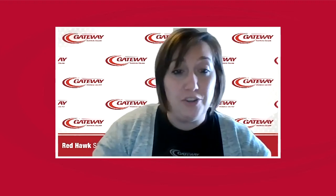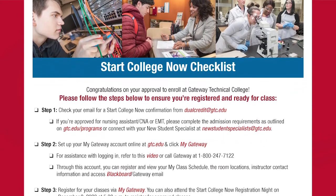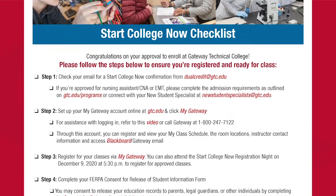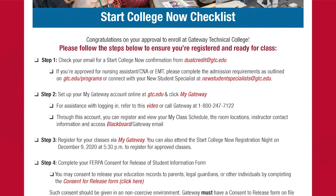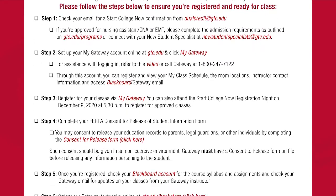So you've registered — now what? Your next steps will be sent with a Start College Now Approval Checklist, which is your acceptance letter, and includes information about getting your books and starting Blackboard. Each semester, our dual credit team will host an orientation night to make sure you're ready for taking college courses. Look for an email or a text with more information regarding the orientation night.